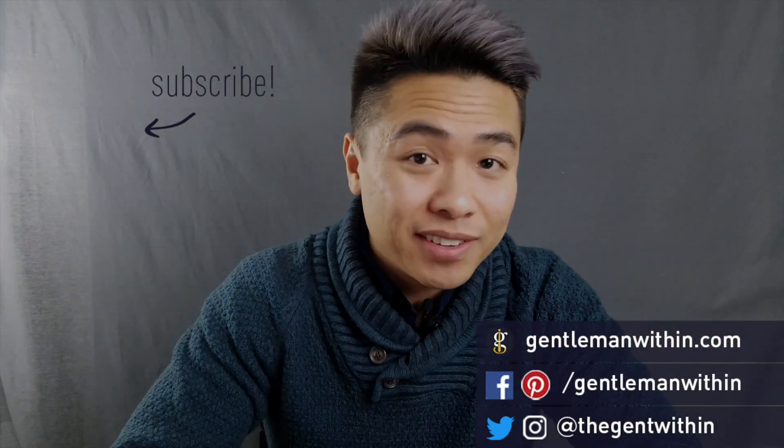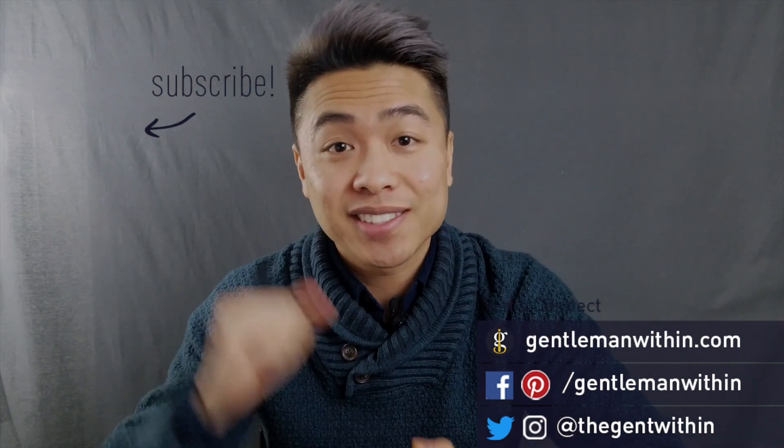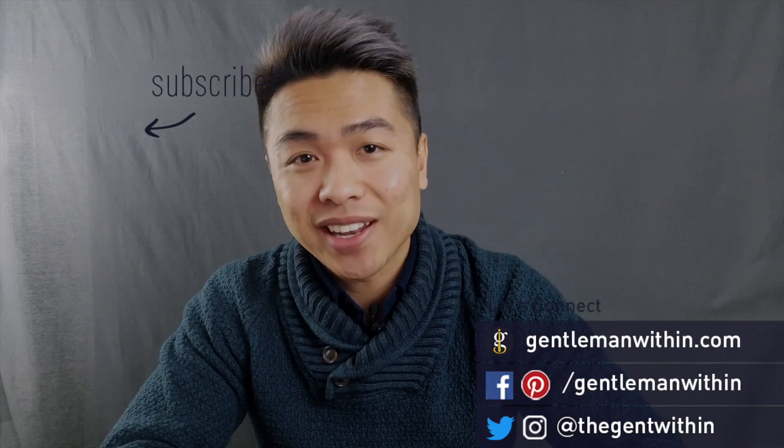Alright, there you have it. If you liked this video please give it a thumbs up. If you're new here, please consider subscribing — I put out new videos like this weekly. That's all I got for this video. Cheers to your style, and I'll catch you on the next one. Peace.